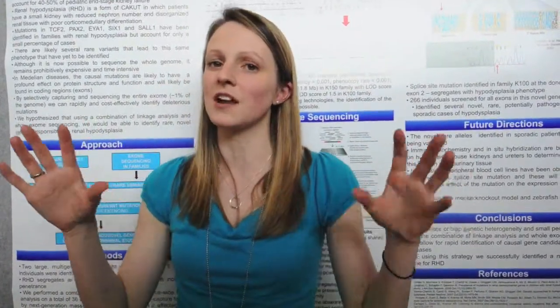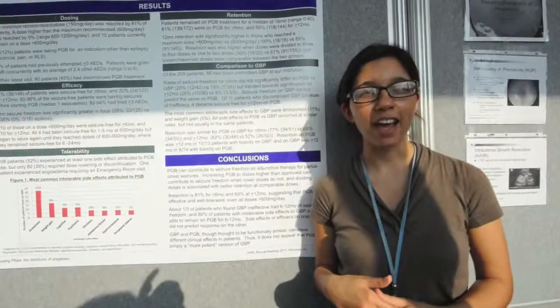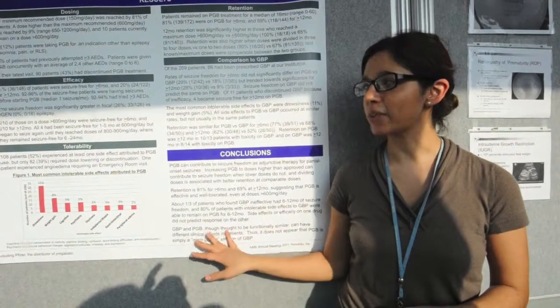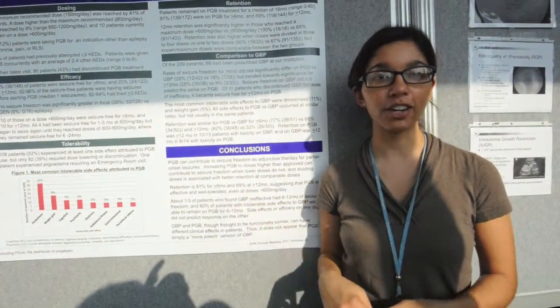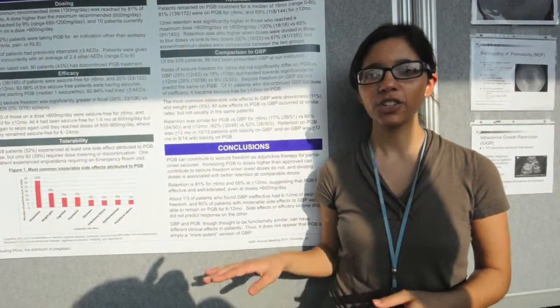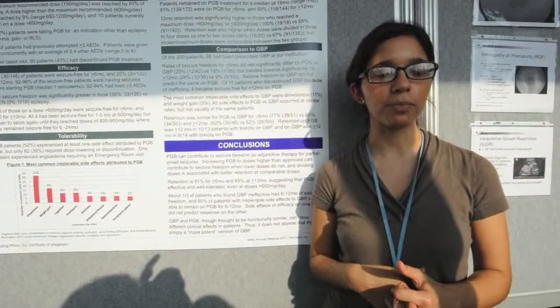Another thing I'd say about PNS is that they really encourage you to do research. I have a fully funded year of research and it's really changed the way I think I'm going to pursue my training and possibly my career.